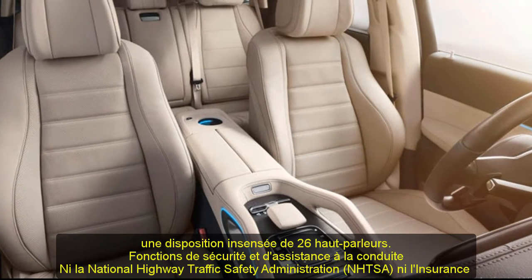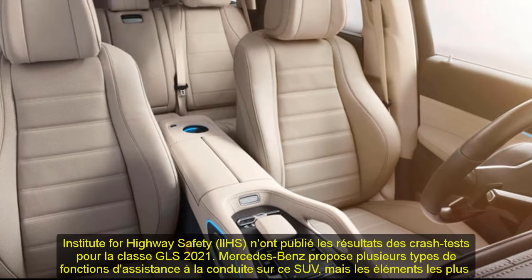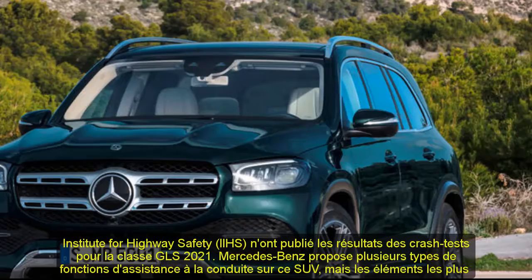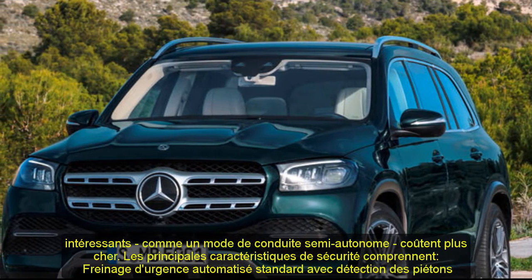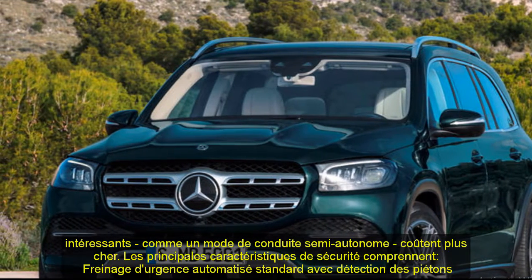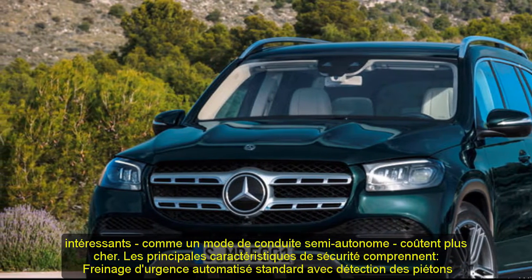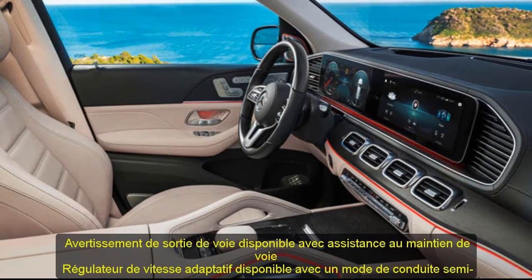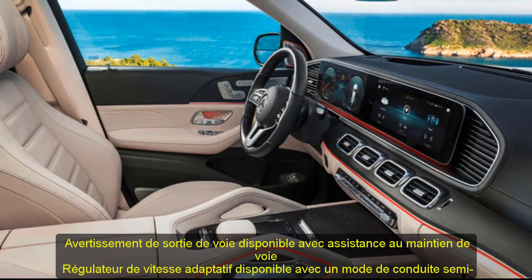Safety and driver assistance features: Neither the National Highway Traffic Safety Administration (NHTSA) nor the Insurance Institute for Highway Safety (IIHS) have released crash test results for the 2021 GLS Class. Mercedes offers several different types of driver assistance features, but the most interesting bits — such as a semi-autonomous driving mode — cost extra. Key safety features include: standard automated emergency braking with pedestrian detection; available lane departure warning with lane-keeping assist; and available adaptive cruise control with a semi-autonomous driving mode.